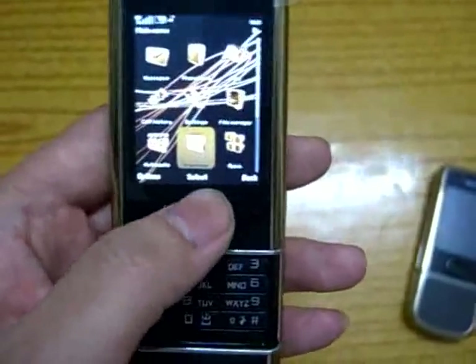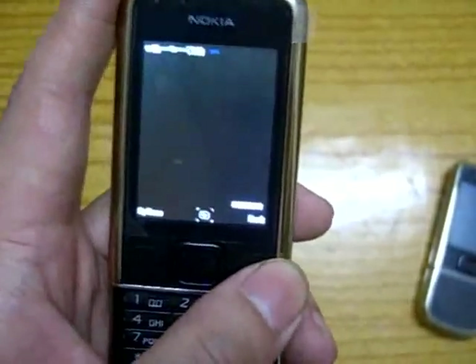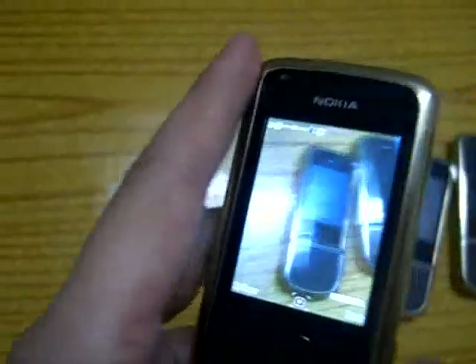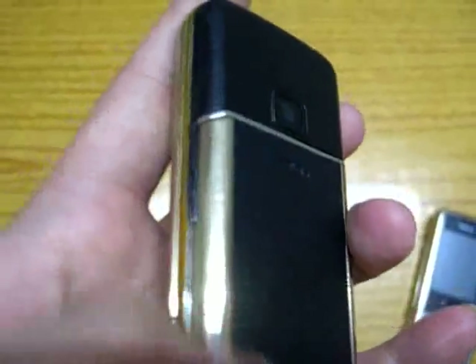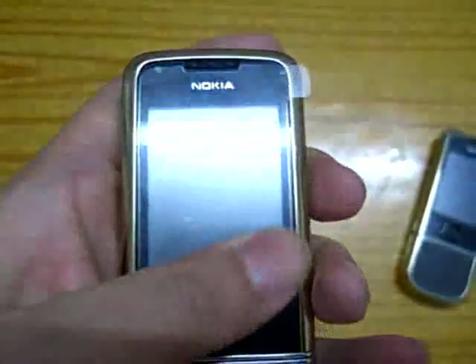Let me take a look at the software inside. This phone has a 3.2 megapixel camera. Let me take a closer look at this phone. The back battery case inch is 24K gold, and the front inch is 24K gold as well. You can see it's very nice — gorgeous phone, pretty cool.